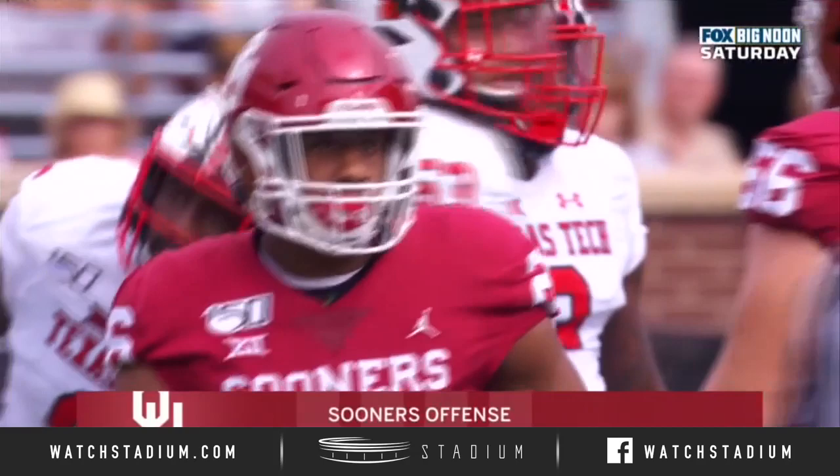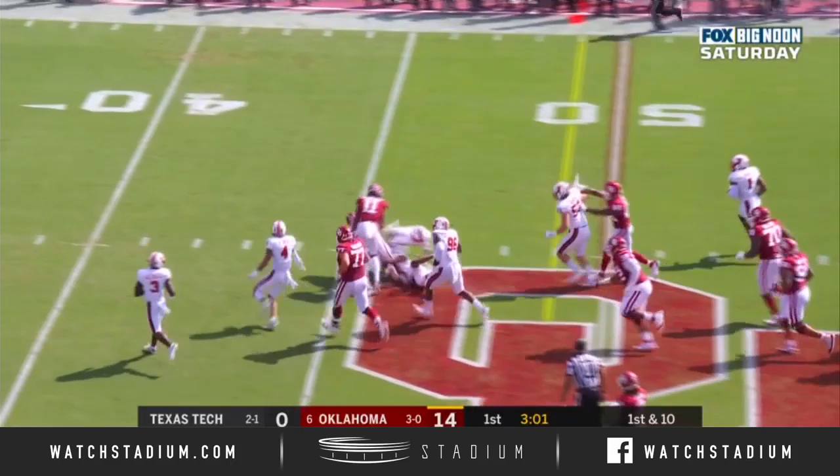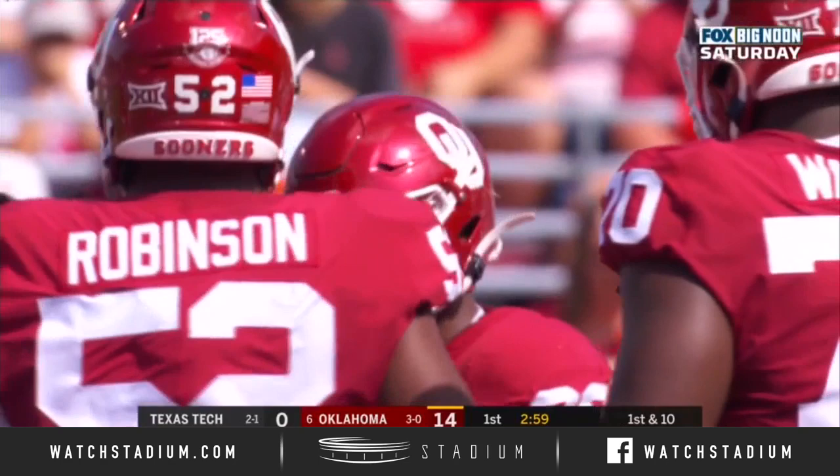First and ten at the 41. They'll hand it off to Kennedy Brooks. Brooks breaking tackles — first down. Zach McPherson finally brought him down after a 14-yard gain.